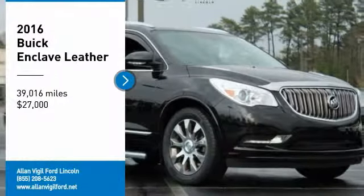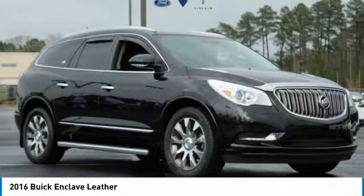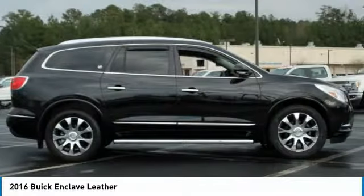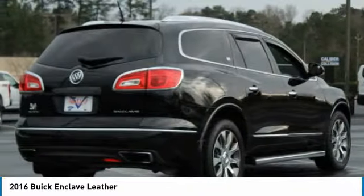Looking for the right vehicle? Check out the 2016 Enclave. The Enclave offers three rows of seats, standard, with seating for up to eight passengers.